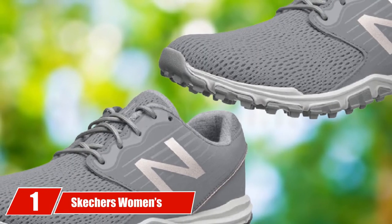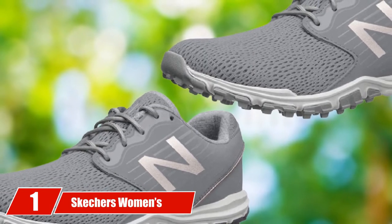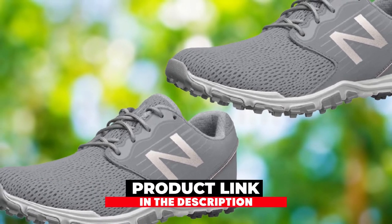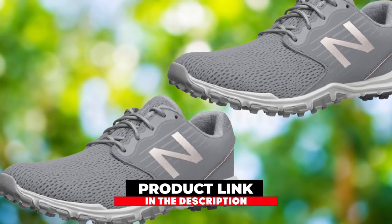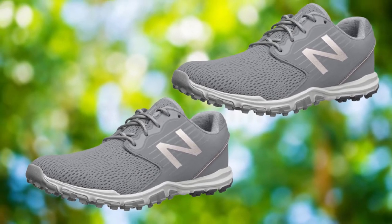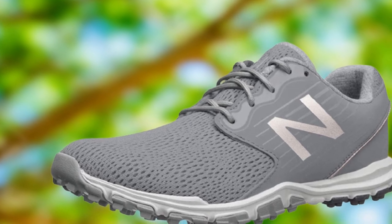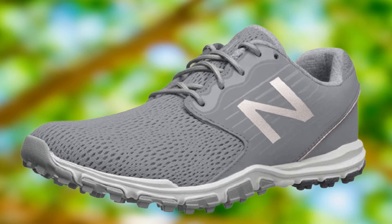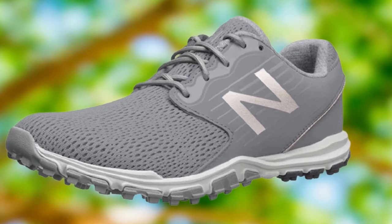At the first position of our list, we have the Skechers Women's Max Golf Shoe. Wearing a tennis shoe type is not always the most comfortable thing to do when struggling with foot conditions or plain simple pain, swelling, or discomfort. Even setting that aside, these Skechers are the perfect solution in every other way, with a more forgiving and lightweight construction so you can golf most comfortably.